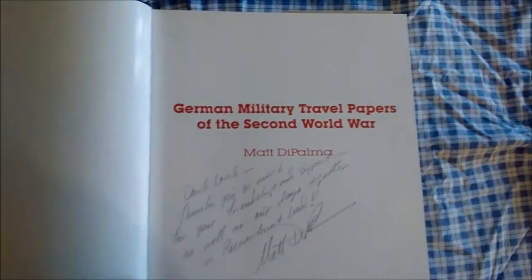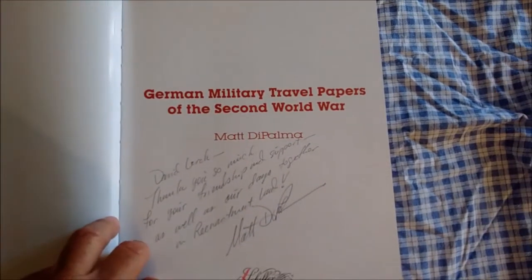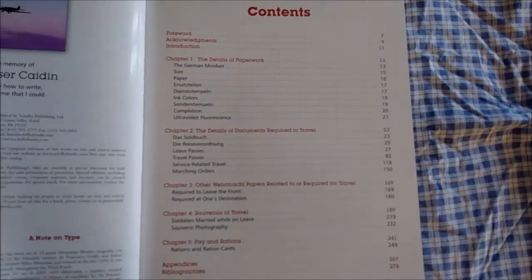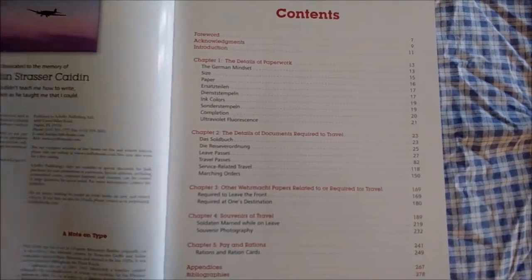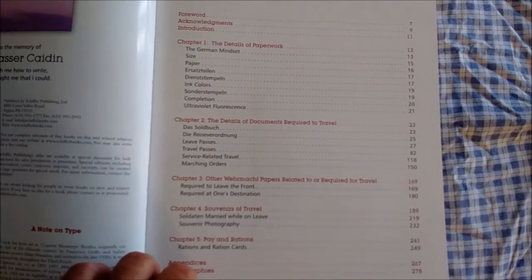I happen to have met this author at a reenactment since he himself is a reenactor, and he was kind enough to autograph the book for me. He reenacts quite a bit in Florida, so if you attend any events you can look for him and perhaps get your copy signed.